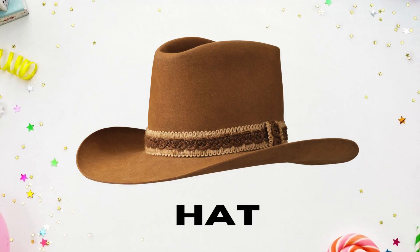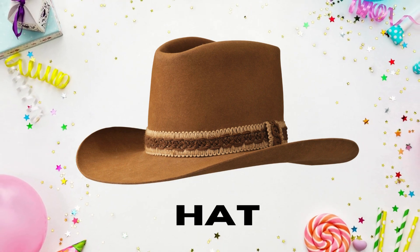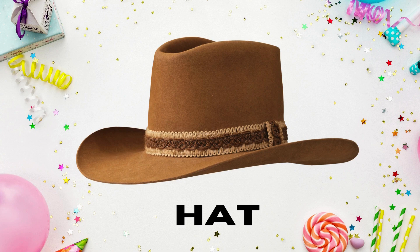How about this picture? Yes! Hat starts with the letter H. Wonderful. You're doing a great job.